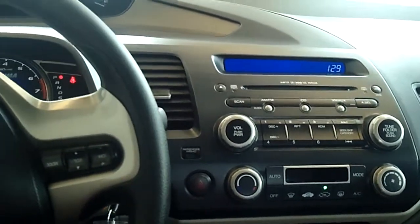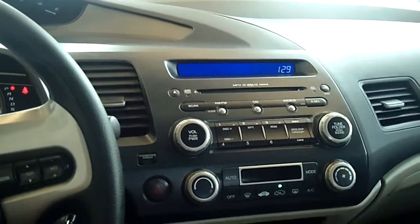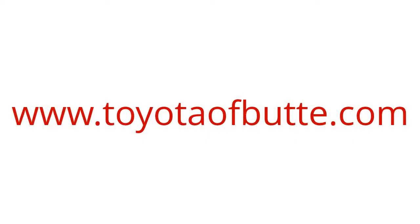You can view all of our inventory at toyotaofbutte.com, or you can come visit us and our sales staff at Toyota of Butte, 5103 Harrison Avenue. We'll see you next time.